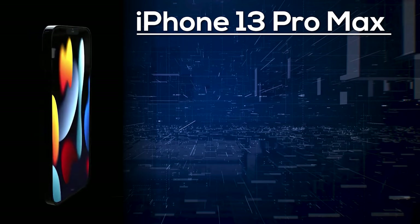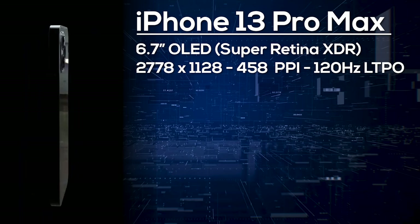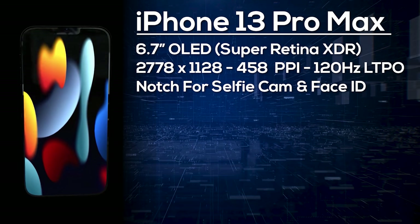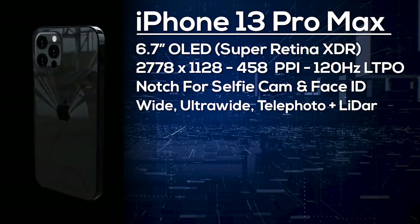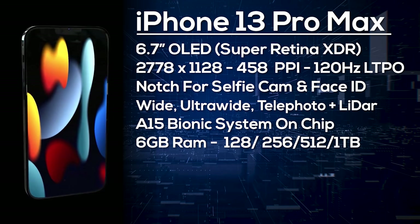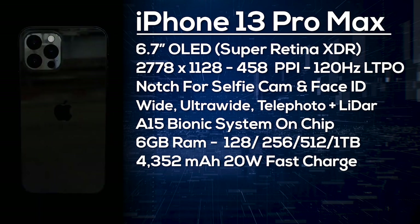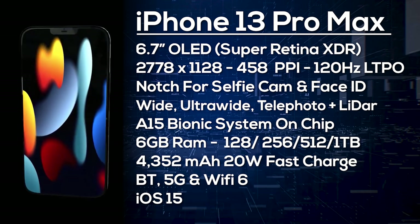The iPhone 13 Pro Max features a 6.7-inch OLED display at 2778 by 1128 resolution and 458 pixels per inch, also with a 120Hz LTPO display. On the back there's a triple camera setup plus LiDAR scanner — wide, ultra-wide, and telephoto. Like the Pro, it comes with the A15 Bionic, 6GB of RAM, and storage options of 128, 256, 512GB, or 1TB. It has a larger 4352mAh battery, at least 20W fast charge, wireless charging, Bluetooth, 5G, Wi-Fi 6, and ships with iOS 15.